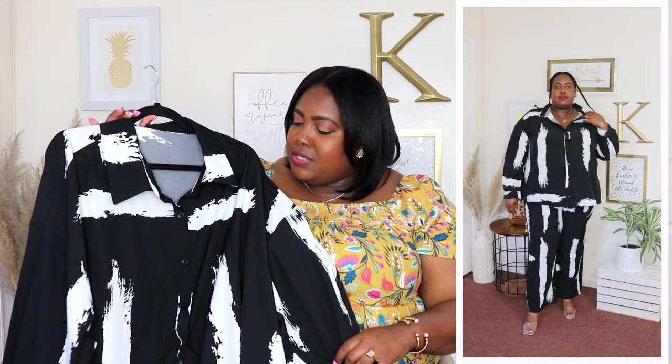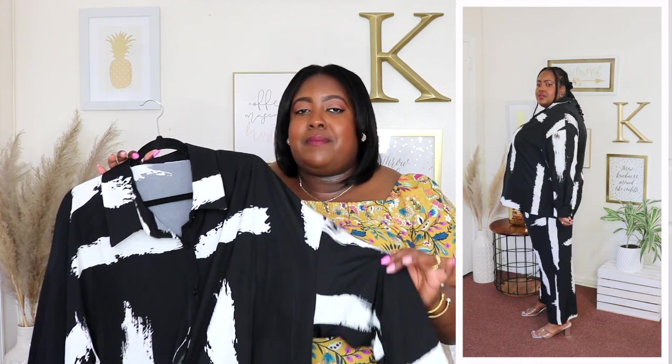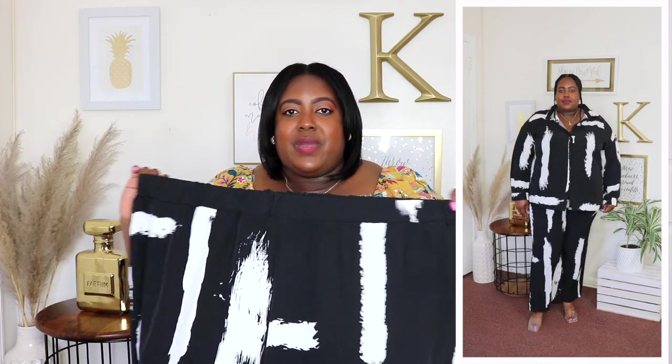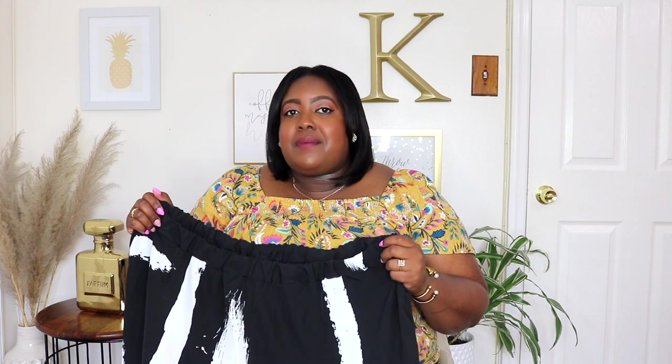Next is this two-piece shirt and pants set from SHEIN, priced at $26.99. It has a collar, functional buttons down the front, long sleeves with a button cuff. Even though it's long sleeve, it's super lightweight — it's a polyester material so it's breathable and still perfect for summer, and you can transition it to fall. The matching pants have a very stretchy waistline, a super long wide leg, and are very breathable. I wore this set out for summer and didn't feel hot at all — I had the shirt open with a tank top underneath, styled with sandals. You could dress it up or down with heels.